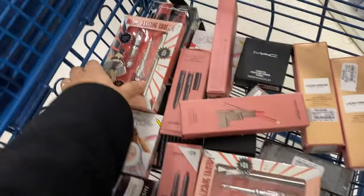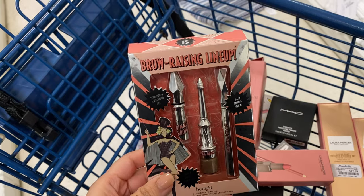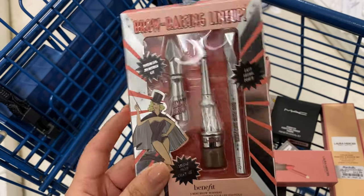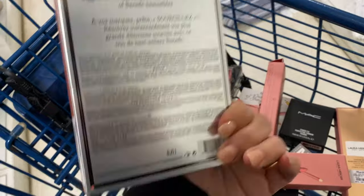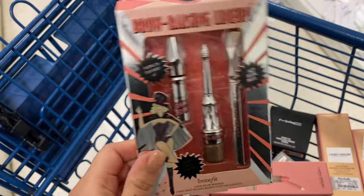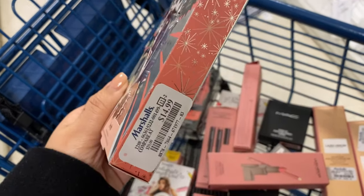I pulled out all the pearls — I felt like I just hit jackpot. I have not seen these before — they're from Benefit, shade number three, the Brow Raising Lineup, the Precisely My Brow. I'm waiting for shade number six. These are running for $14.99 — they go for about $25 online, so I can't believe I found these!